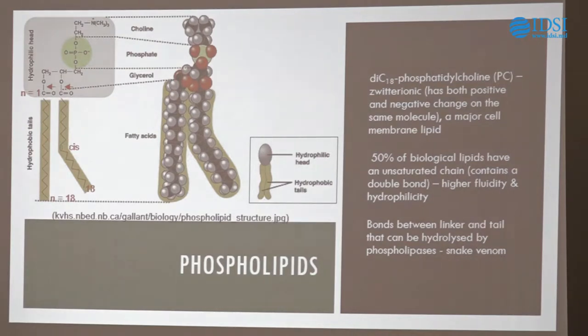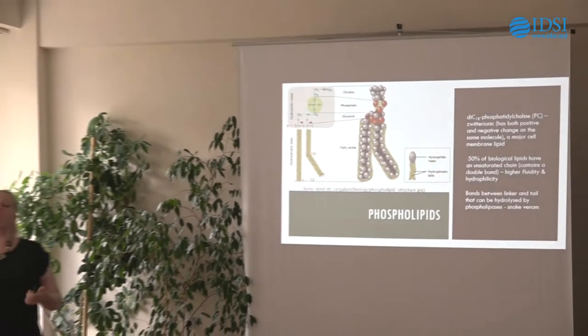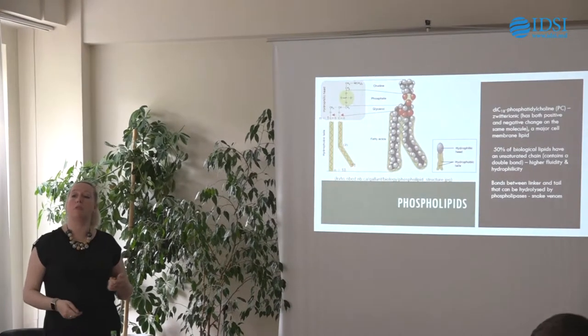Where we have a double bond we change the fluidity of the tails. An unsaturated tail is capable of more movement than a saturated tail, making the membrane more like a fluid. It also changes the angle at which the tail bends. When we look at curvature and structural packing later, this degree of unsaturation — the number of double bonds and the bending of the tail — will actually determine a lot about how the structures form.